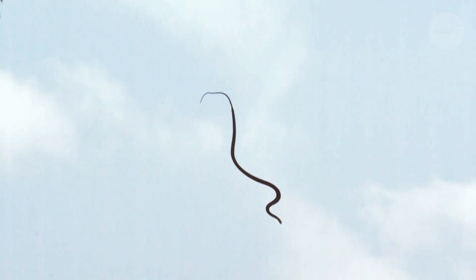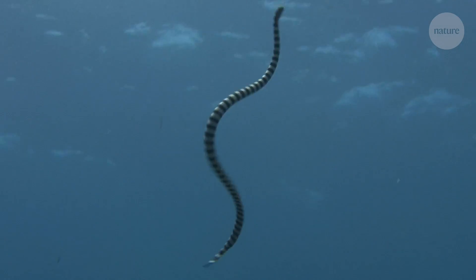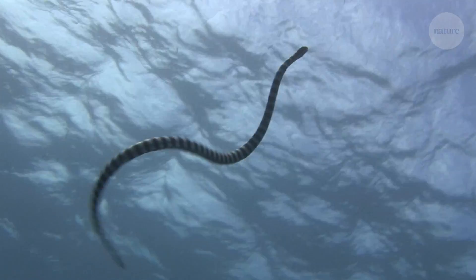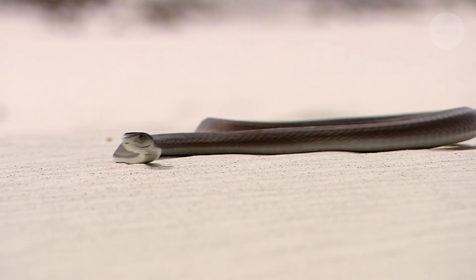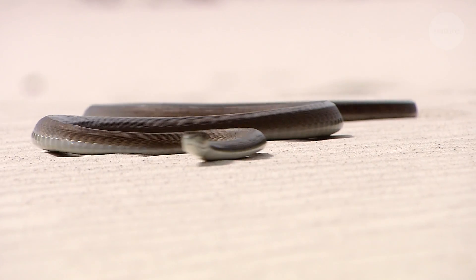It's thought that these snakes take to the air to avoid predators. But Jake Soha has a lot of questions about this unusual behavior. One of the most basic and important questions is: why does the snake undulate in the air? It's this very striking motion that looks like it's swimming in the air. Is it doing it because it's a snake — all snakes do this — or is there some underlying physical function of this undulation?